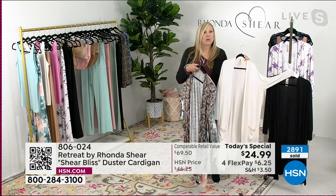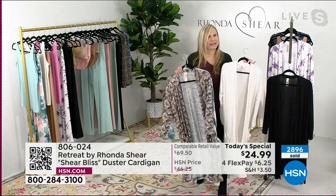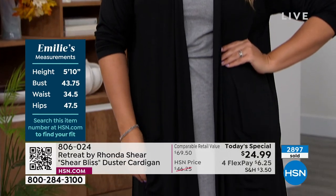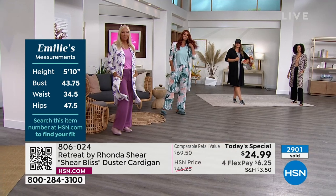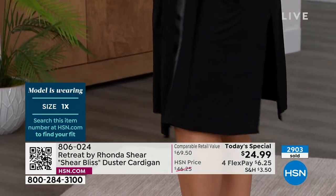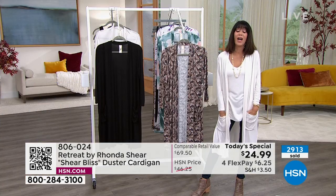Everyone loves a great duster — for arm coverage, a little camouflage, and coziness, whether you're home or on the go, meeting friends for coffee or lunch. The Retreat line is now in its second year. It started during the shutdown, but the concept is about taking your own private moment — even just two minutes with your feet up and a coffee. It's your own little private retreat.